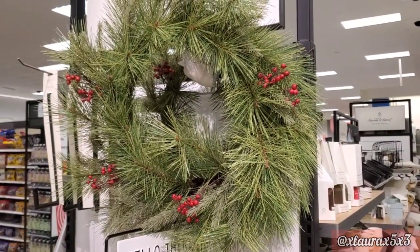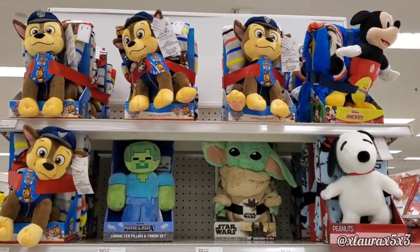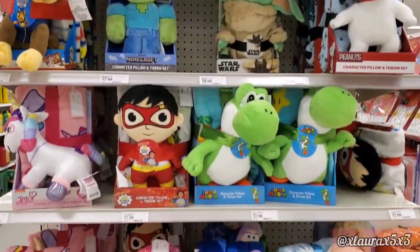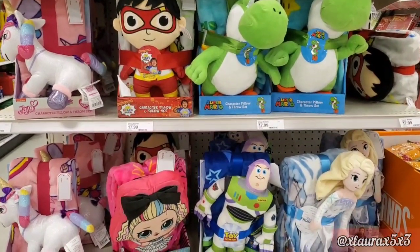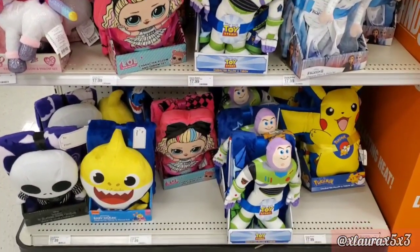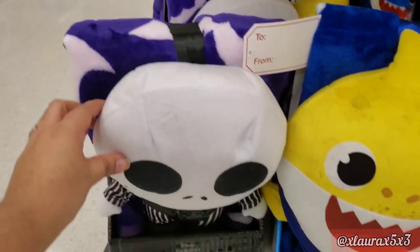It's smart to start buying gifts early before stores get packed. They have character blanket and pillow sets for $18, featuring Chase, Mickey, Minecraft, Yoda, Snoopy, Jojo Siwa, Ryan, Yoshi, LOL Dolls, Buzz, Elsa, Jack, Baby Shark, and Pikachu. I thought Jack looked so cute. My friend also told me she found a Nightmare Before Christmas one, which I might purchase.